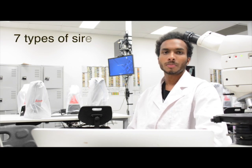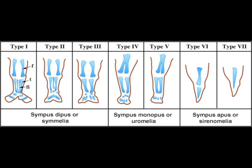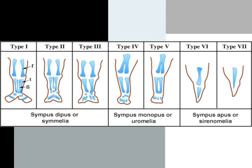There are seven types of Sirenomelia based on the severity of the malformation. In Maldu's case, which is type 1, the bones of each leg are present and the fusion only affects the superficial tissues. But in the most severe cases, only one bone is observed with no indication of legs or feet.